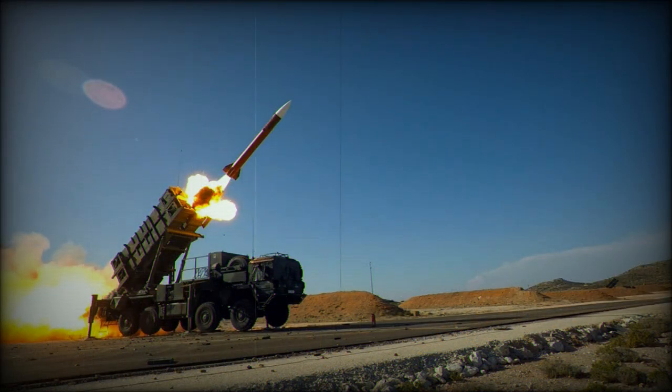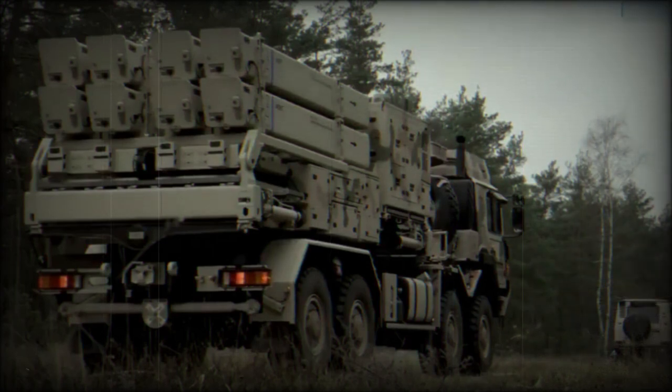This ground-based system incorporates IRIS-T missiles that were originally designed for short-range air-to-air combat. The acronym stands for Infrared Imaging System and Tail/Thrust Vector Controlled, Surface-Launched, for surface-to-air application. The original IRIS-T air-to-air missile was improved in a number of ways, including a better motor, increased range, added GPS, and data link.